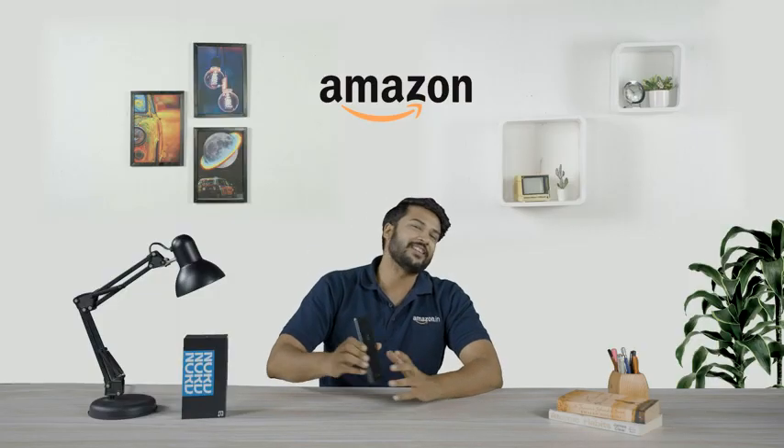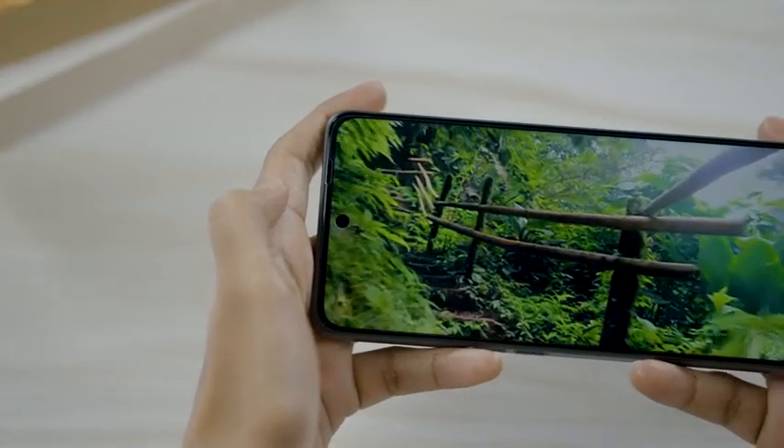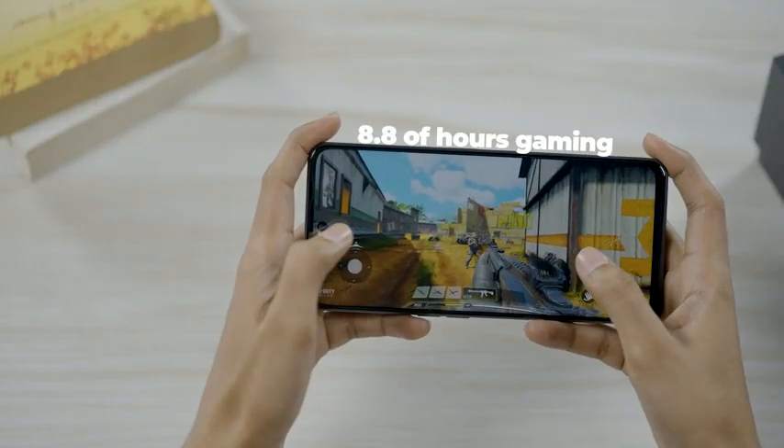This phone is your companion in every sense as it is never going to leave your side. With a day's power, experience 17 hours of YouTube, 8.7 hours of WhatsApp video chat, and 8.8 hours of gaming.